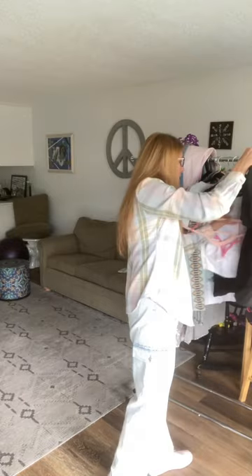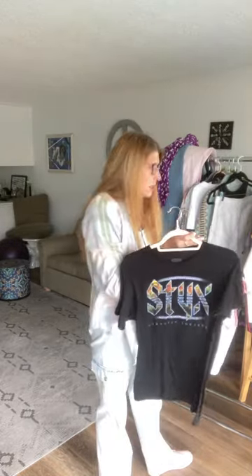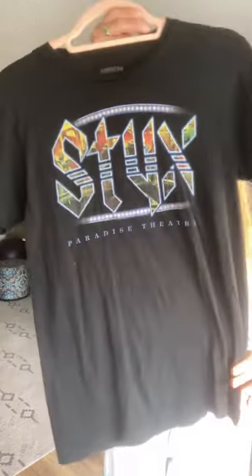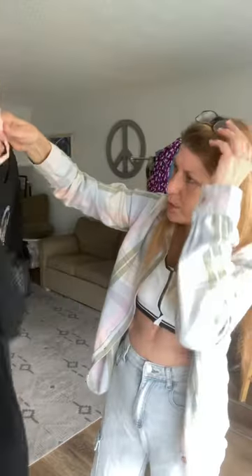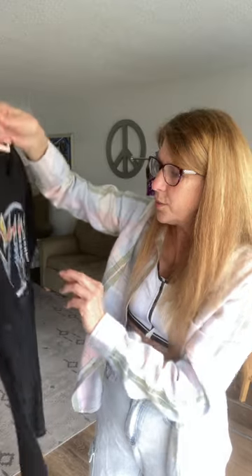Styx — one of my favorite bands. Paradise Theater is one of my favorite albums. Back in the day I've seen them so many times. There's a fair in Ventura and they come here and play every couple of years — hopefully they come this year because I haven't seen Styx for a few years. It's just a black Styx t-shirt, American Classic, size small, 100% cotton.